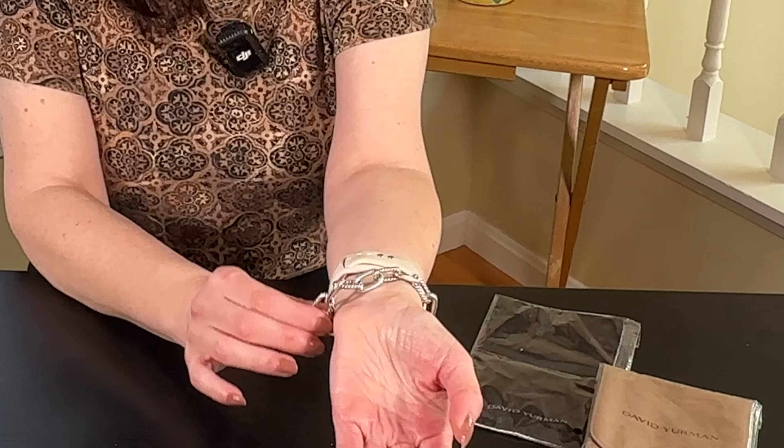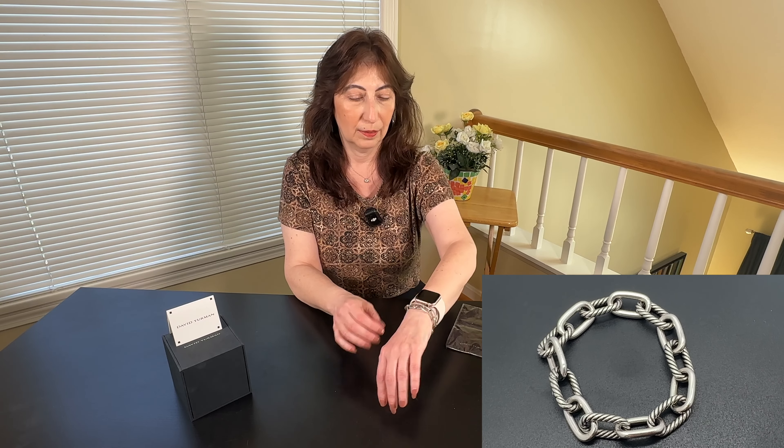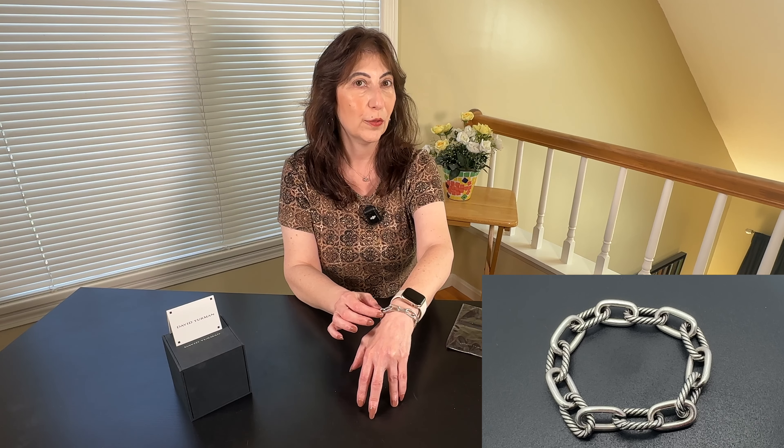I hope if you get a bracelet you'll love it. Feel free to comment and let me know what you think. Again, David Yurman — the Madison. Thanks for watching. Like, share, and subscribe, and have a great rest of your day.